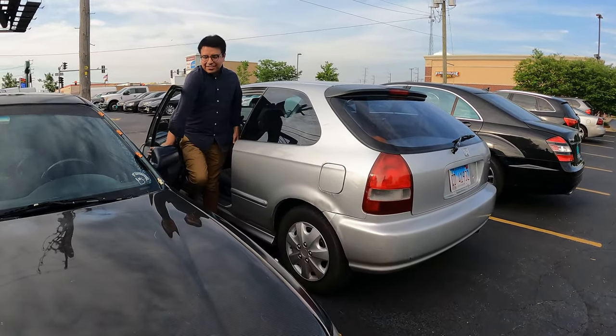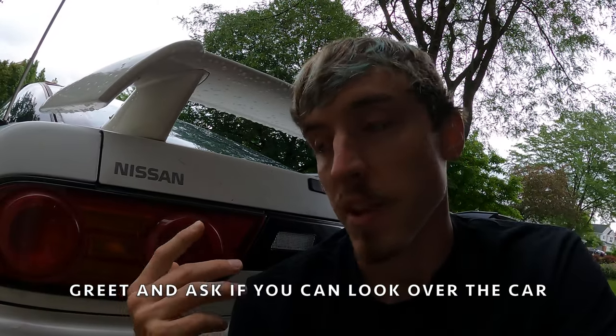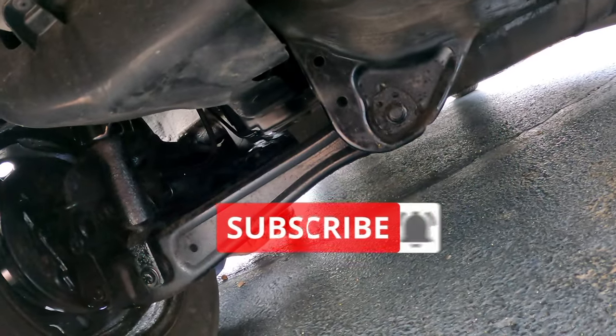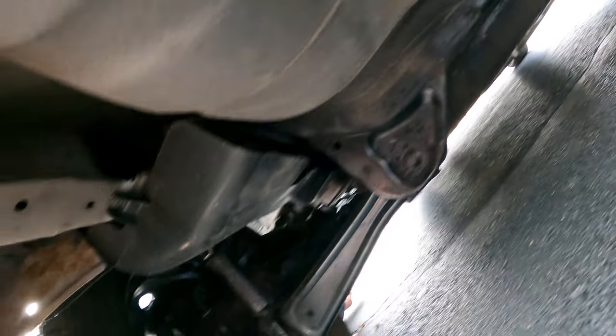We greet the seller and ask if we can look over their car, because it technically is still their car — they haven't sold it to you yet. So it's polite to ask for permission since it is still technically theirs. It looks pretty decent actually. Looks like it's been sprayed with some undercoating, but it's alright.